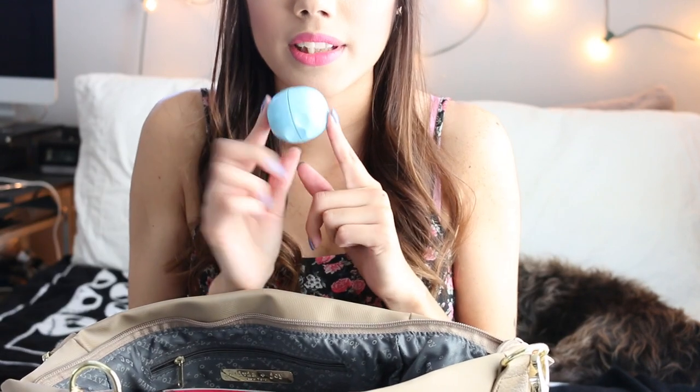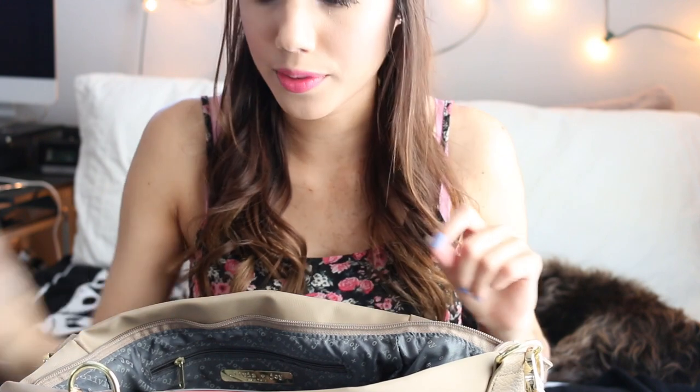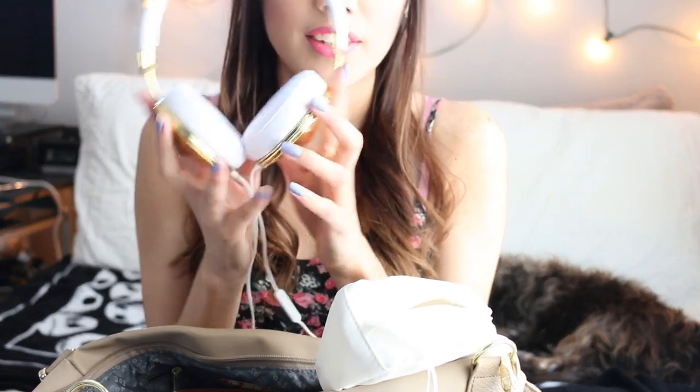In the main bag I have my phone, chapstick, hand lotion — I've been loving the EOS lotion. I'm also taking some socks because I want to take my shoes off on the plane. I have my wallet with all my important stuff and money, some Trader Joe's chocolates that are my favorite, and my Trends headphones in their little pouch.